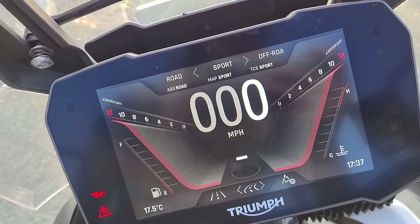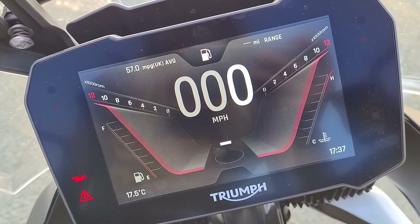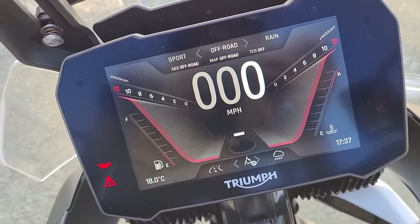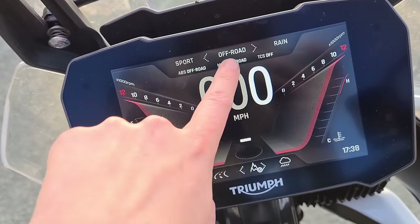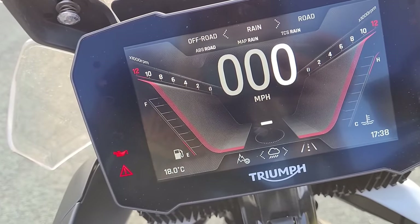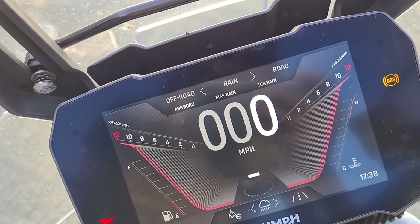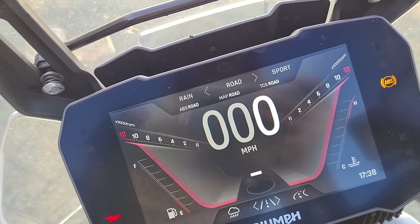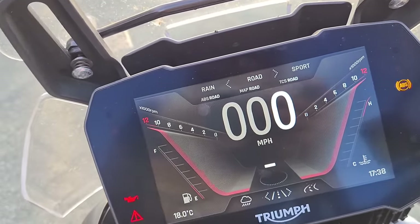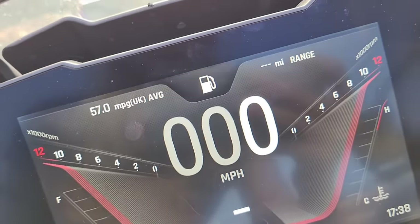It's been in sport most of the day today because we've been thrashing it around some twisties. You can put it in off-road mode: ABS off-road, map off-road, traction control off. Rain: ABS is set to road, traction control set to rain setting as well. Road: everything across the board is road. And then sport: ABS is road, map sport, traction control sport as well. So that's pretty cool.